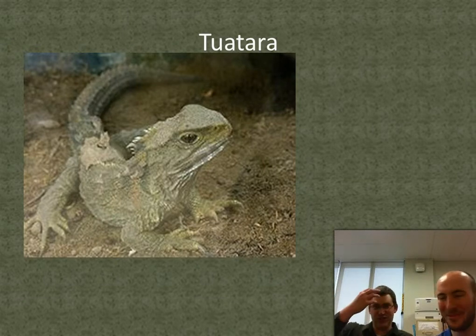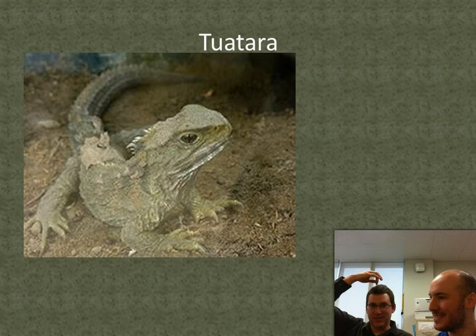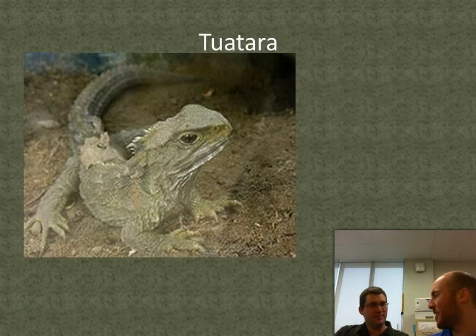The tuatara has a vestigial eye on its head — it has an eyelid but there's nothing there anymore. They eat only this one cricket, and they eat like two a year. They eat the cricket one day and then just sit there for about six months. They're super adapted to their environment, which means it's probably a bad thing if their environment changes. They'd be gone in an instant — they're an endangered species.